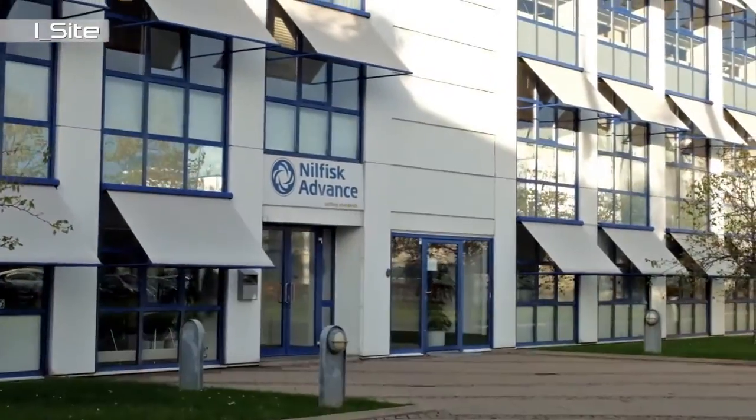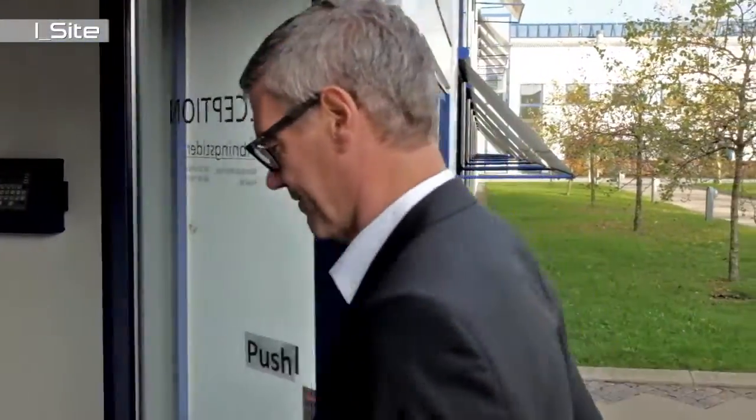Nilfisk Advanced is one of the world's leading manufacturers of professional cleaning equipment and they have implemented iSight in their European distribution center. Back in 2010 we had an issue with a very high level of forklift repair cost. Together with Toyota Material Handling we decided to implement their tool Toyota iSight to be in control and on top of our costs.